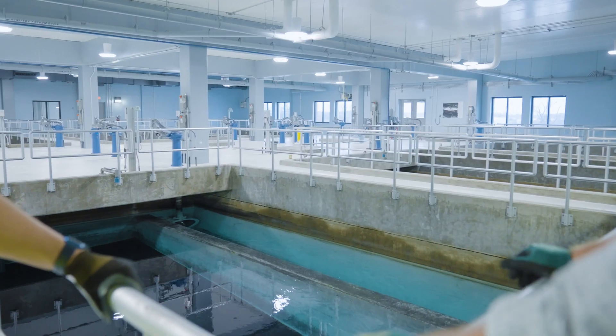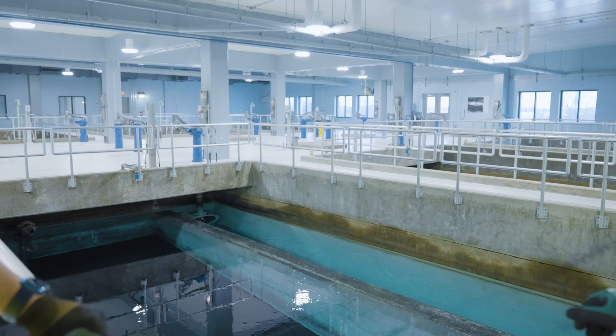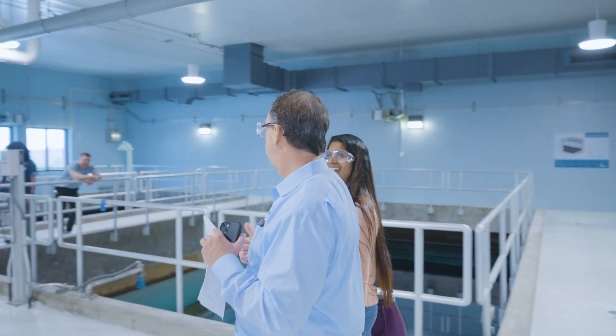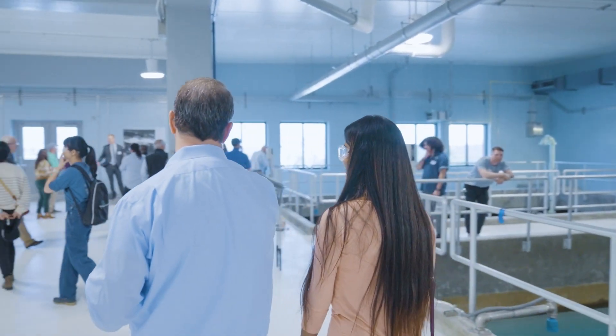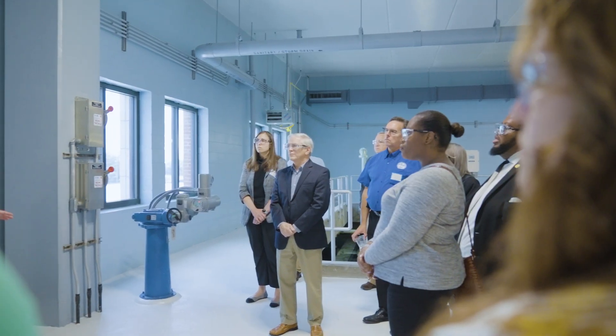The facility contains eight deep bed carbon filters, each containing more than 375,000 pounds of granulated activated carbon. I'm pleased to say that with the completion of these filters, the CFPUA Sweeney plant is among the most advanced water treatment facilities, not just in the south, but in the United States.